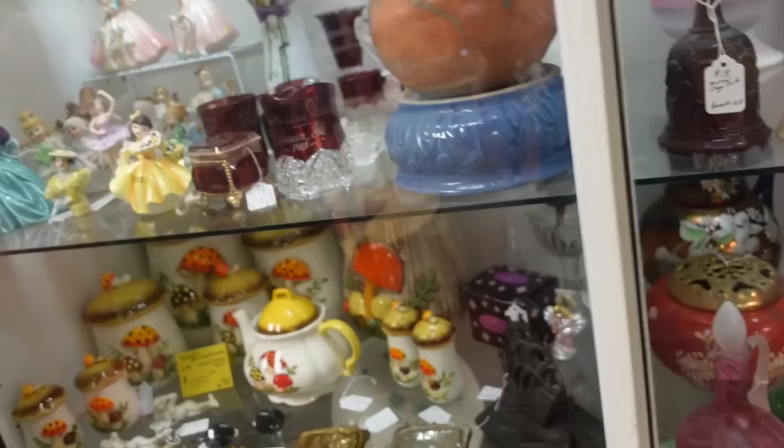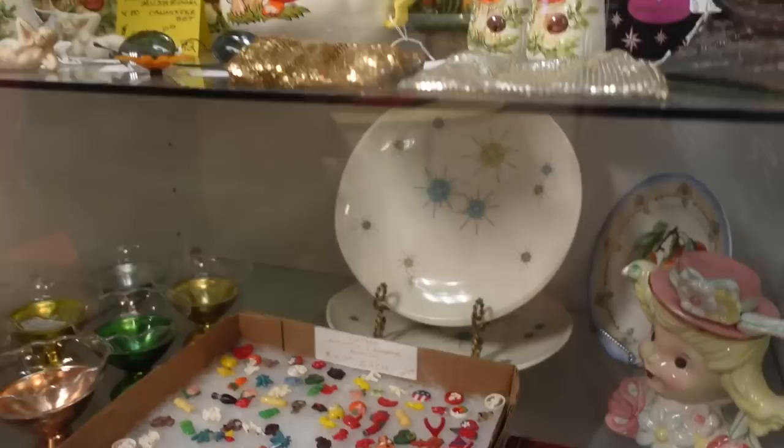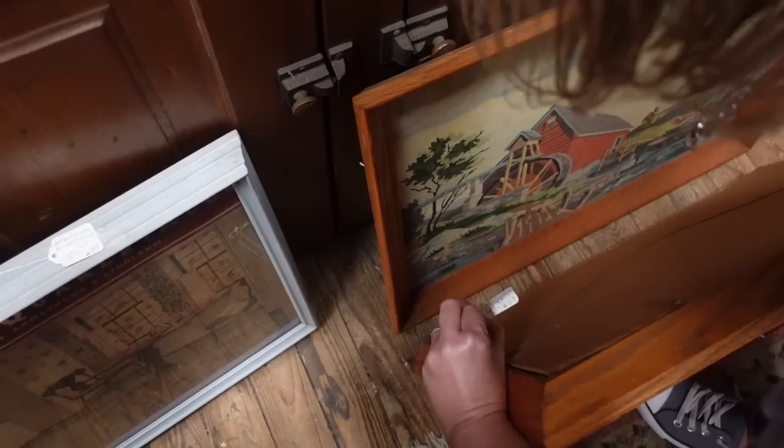Maybe I should just get it because I know last time I didn't. I like this piece but I can't see the price tag and I don't know who made it. It looks like the rest of the starburst sold, so they just have these two plates down here now. I'm definitely going to find out about the fairy lamp.